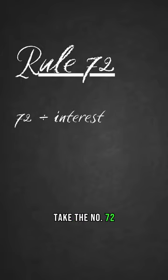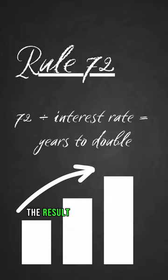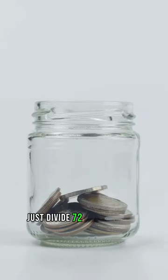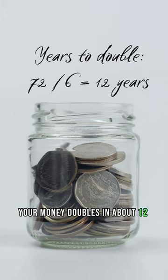Take the number 72 and divide it by your annual interest rate. The result? The approximate number of years it'll take for your investment to double. Let's say your interest rate is 6% — just divide 72 by 6, and voila! Your money doubles in about 12 years.